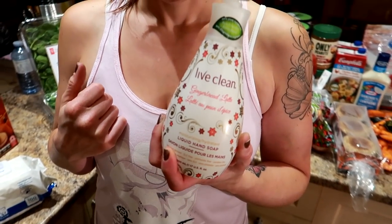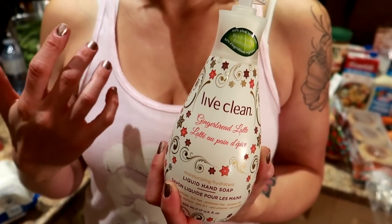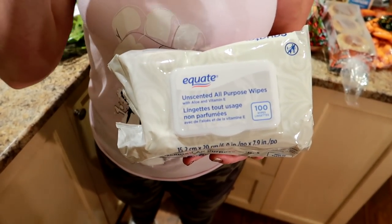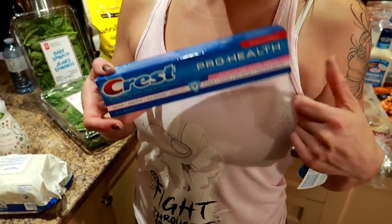We also picked up some non-food items. Gingerbread latte soap — we use the Live Clean brand because in Canadian winters it's the only soap that doesn't crack Kyle's hands and knuckles. The skin gets super dry and cracky here. There are also all-purpose Walmart wipes great for removing makeup like mascara or foundation — Nicole keeps them at her makeup vanity. And dental floss, Pro Health Sensitive, because they have sensitive teeth and it's their favorite.